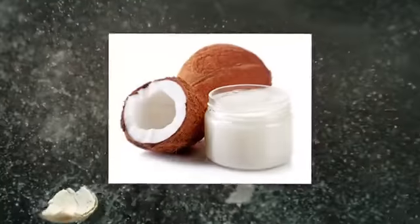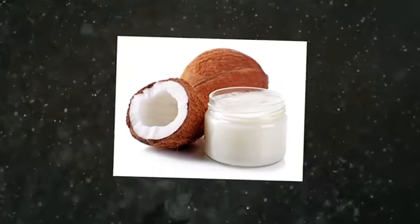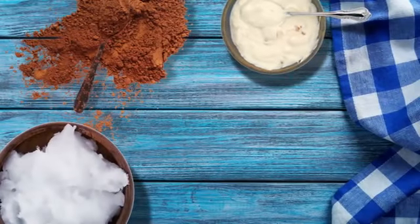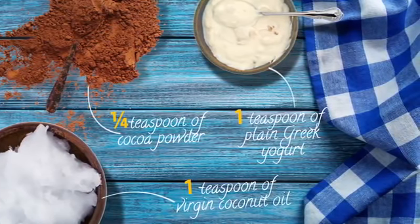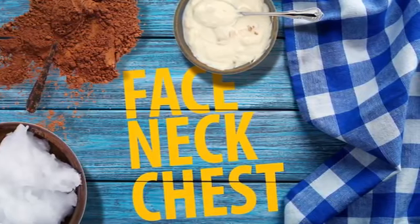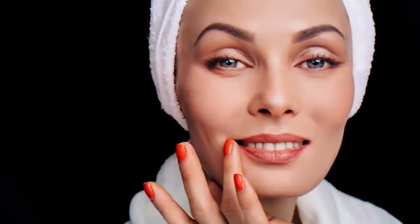Number three: the cocoa coconut mask. Cocoa and coconut are an anti-aging dream team. When combined with yogurt, they make a soothing and exfoliating mask that removes dull dead skin cells. Cocoa powder also works as an antioxidant, flushing out free radicals. You'll need one teaspoon of virgin coconut oil, a quarter teaspoon of cocoa powder, and one teaspoon of plain Greek yogurt — make sure all ingredients are room temperature. Blend them together, apply a thin layer on your face, neck, and chest, and leave on 10 to 20 minutes before rinsing with warm water and a washcloth.